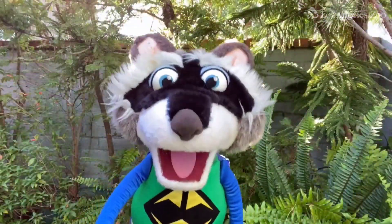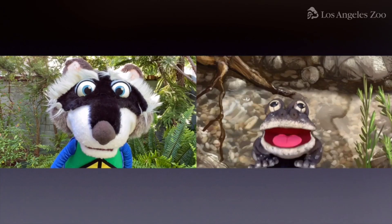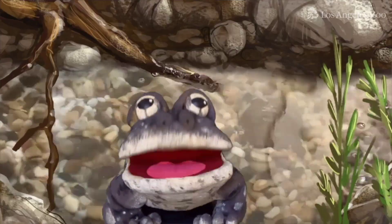Hi, Monty. Howdy, Ricky. Howdy, Green Rangers. Where are you right now? This here's my pond. Oh, it took me a long time to find this place.